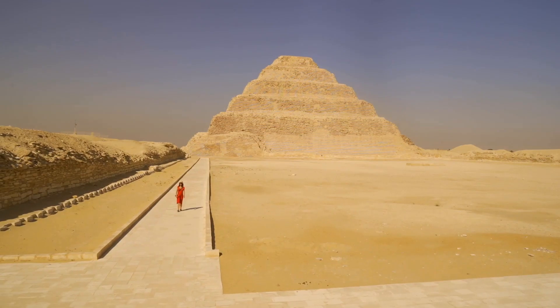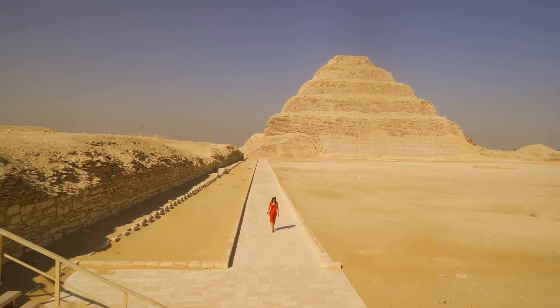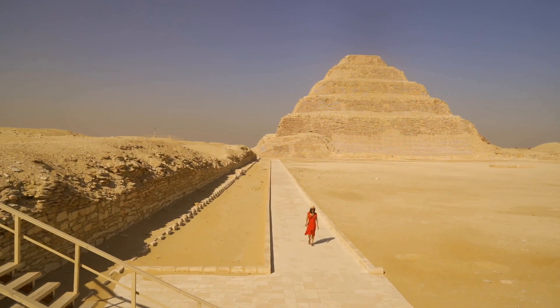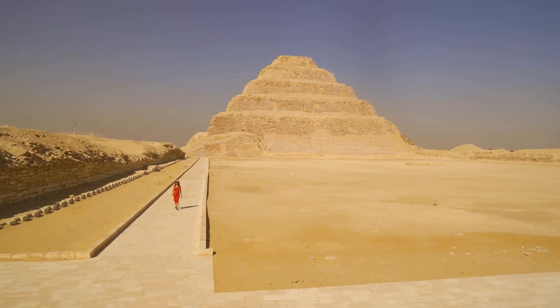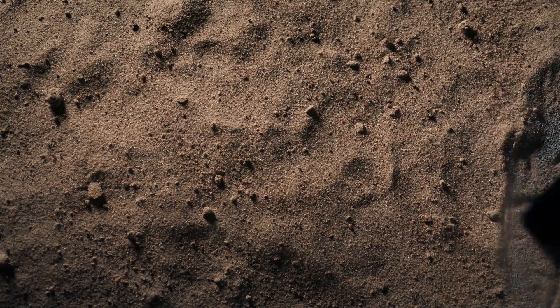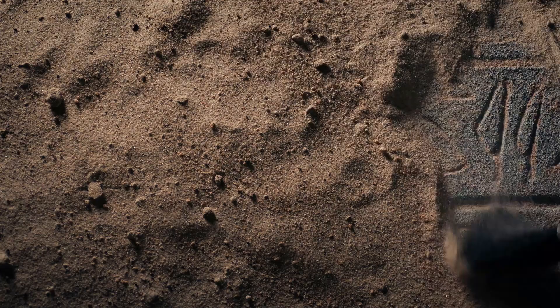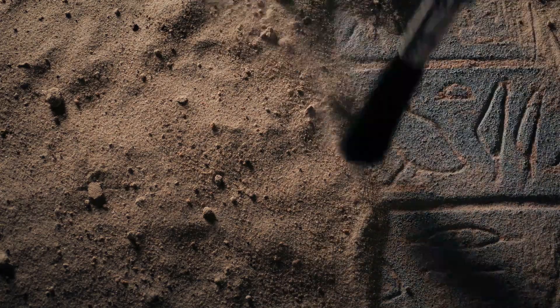And here's what really rewrites history: these weren't slaves. Recent discoveries of workers' villages show they were paid laborers who received medical care, good food including meat (which was expensive), and proper burials. Graffiti inside the pyramids shows crew names like 'Friends of Khufu' and 'Drunkards of Menkaure.' These were skilled workers, proud of their craft.